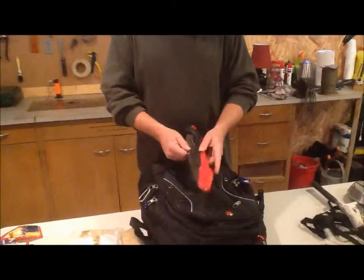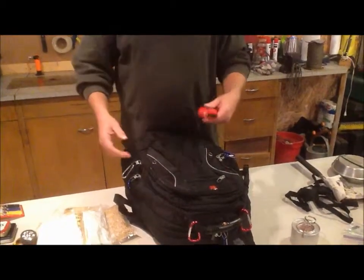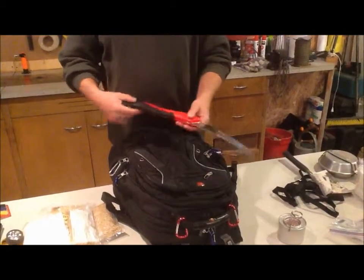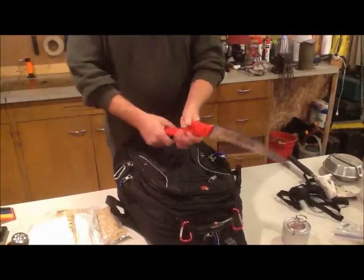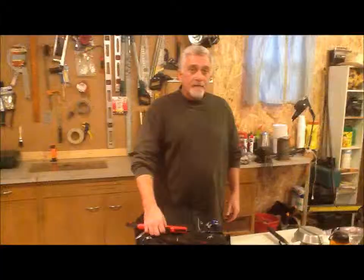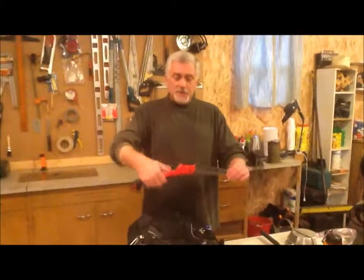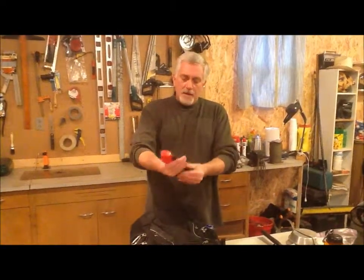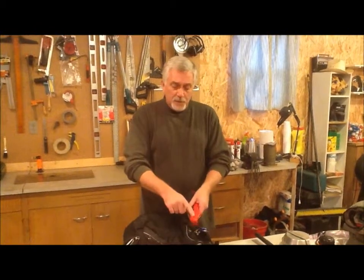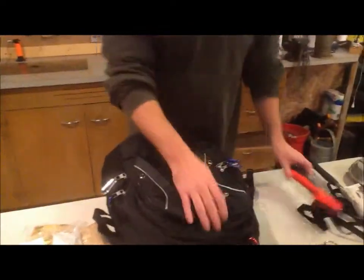Another absolutely critical item is the hand saw. You can hatchet away on wood all day long, but you need to conserve energy and that's going to be critical. My wife and I have both tested this out — I carry one just like this in my kit. You can use it two-handed with a firm grip in multiple ways. This is a great hand saw, it locks into place and you have to release the lever to fold it down inside itself, and it locks back into position. If you want you can tighten the bolt — it's got a nut and screw scenario on it. Very, very handy thing to have with you.